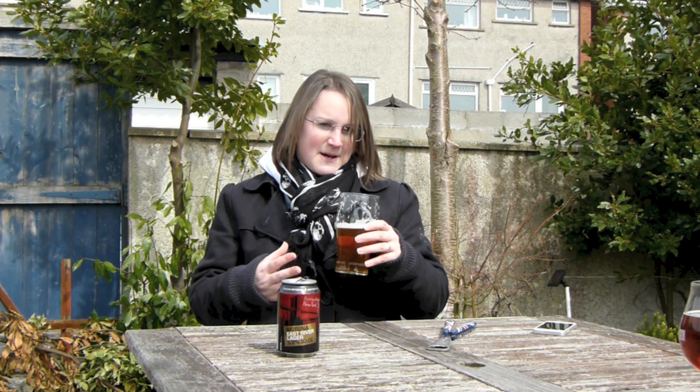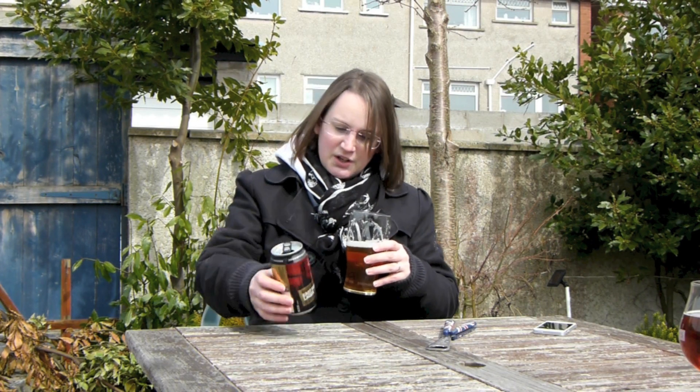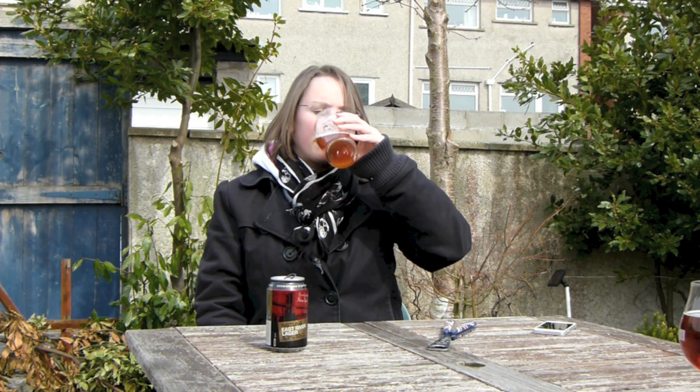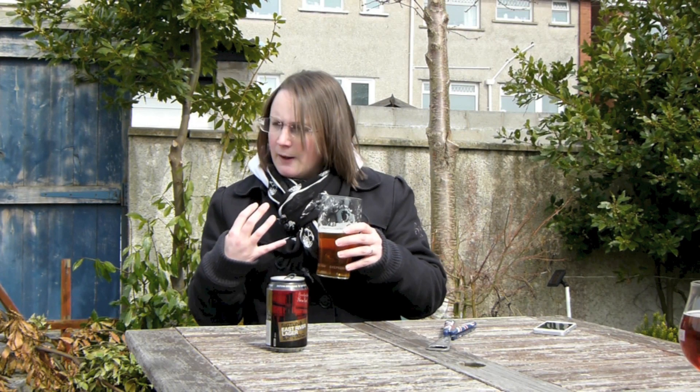You've got that kind of bitterness that goes along with hoppy beers. To me this is almost like a British kind of take on a hoppy beer — it's very British in its own way. Obviously it's not Swedish, but it's very familiar to me. It's quite refreshing, nice and carbonated on my tongue. It's not too bitter, but it's got enough to give it flavour. I quite like it.